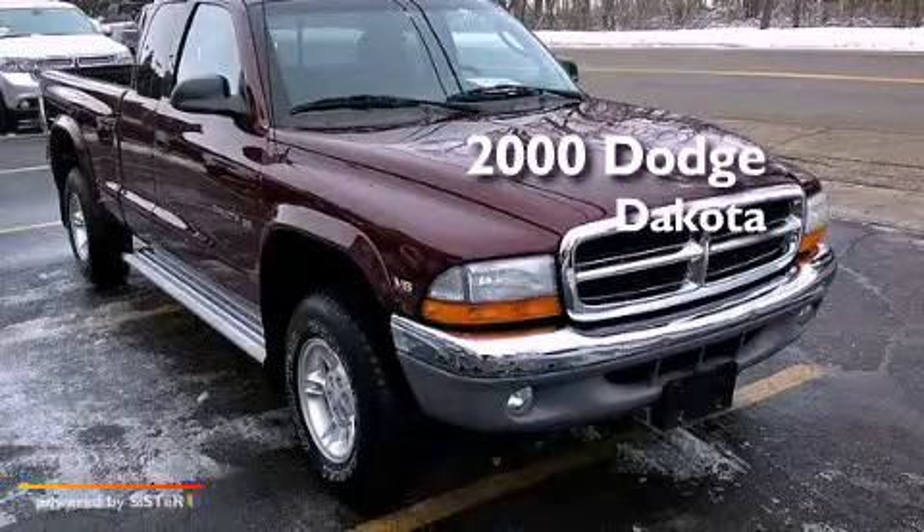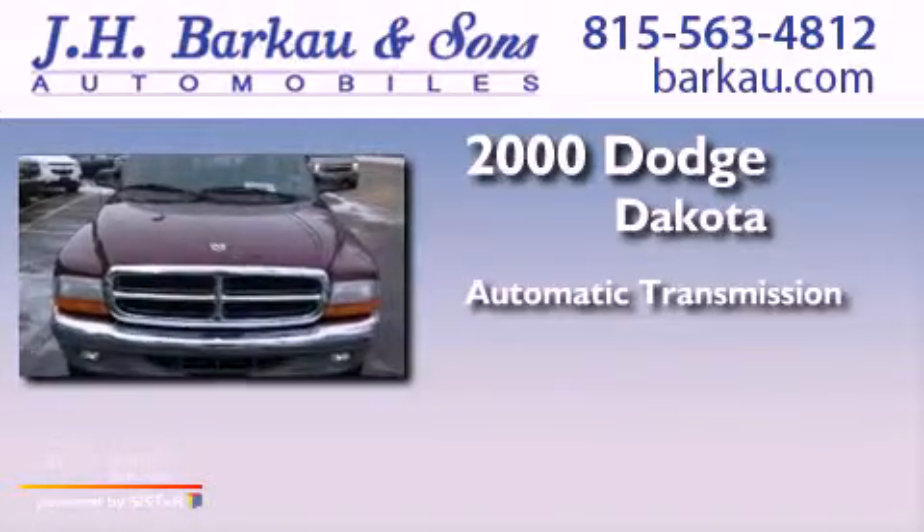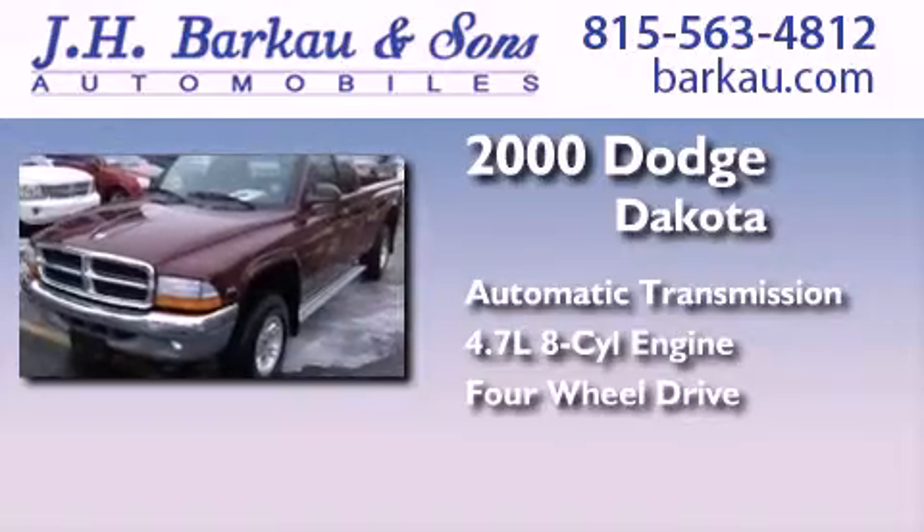This is a 2000 Dodge Dakota. This truck has an automatic transmission, a 4.7-liter V8, and the added safety and control of four-wheel drive.